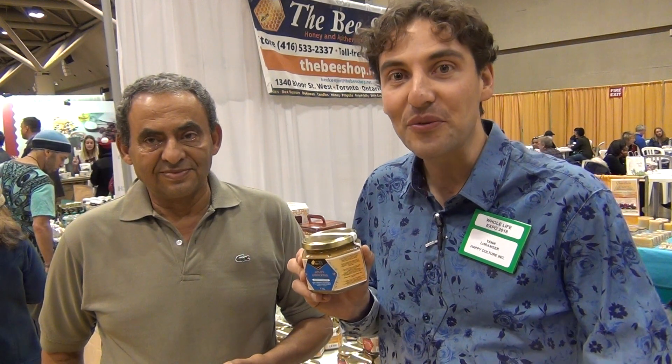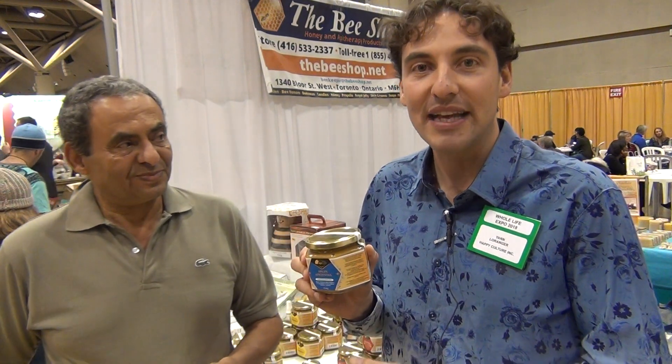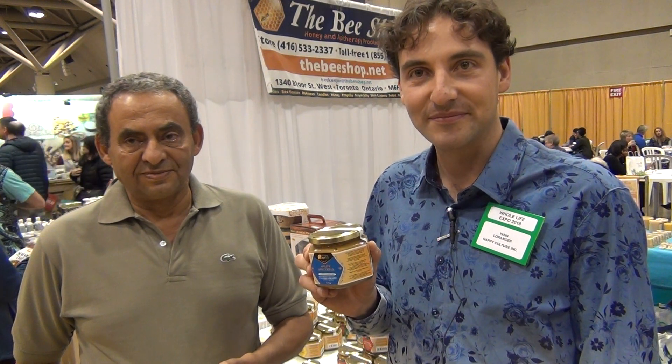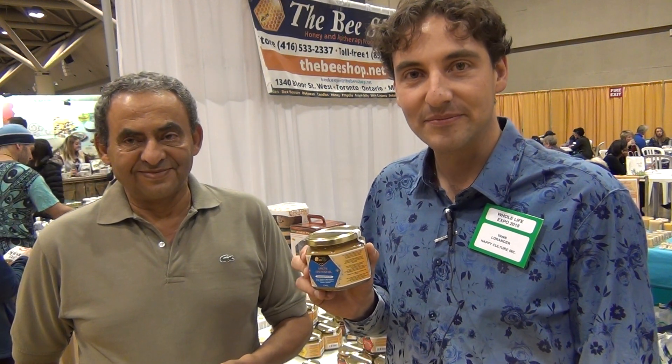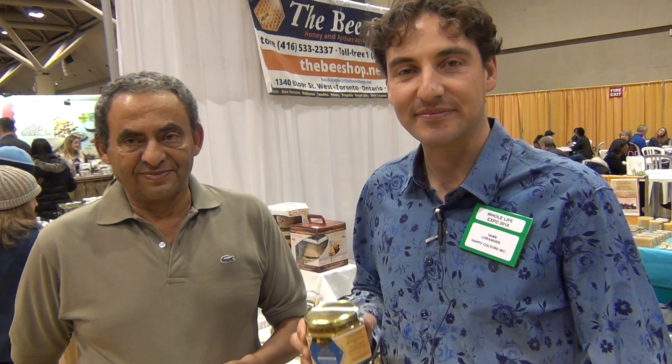Then we add bee bread, which is mildly fermented pollen that the bees brought into the hive, and then we harvest after that. So it's a great mixture of all those bee products. That's an amazing mixture — you kept adding this, adding that, and adding that. Whereas the way you differ from other bee or honey products, they only have one type. Is that correct?